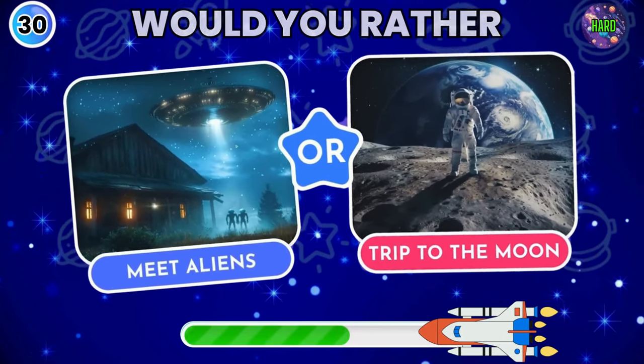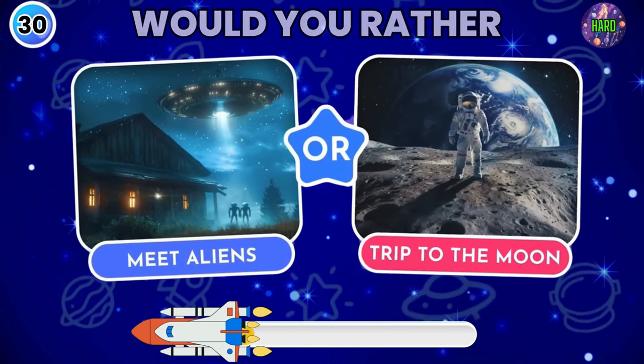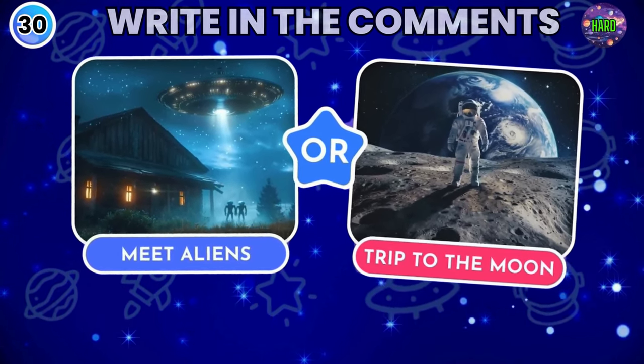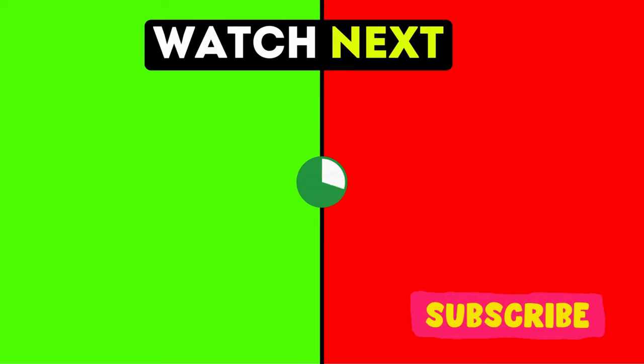Now the final question — would you rather like to meet with aliens in real life or wanted to go on the moon? What do you choose? Write in comments and let us know. Take up your next challenge and subscribe the channel.